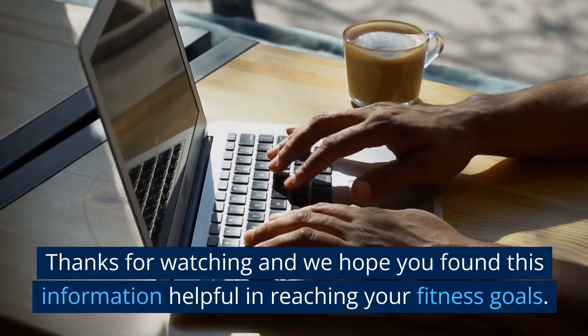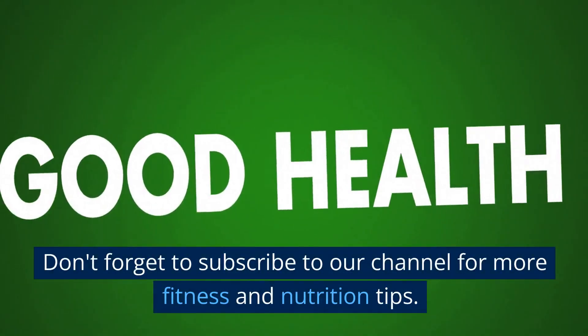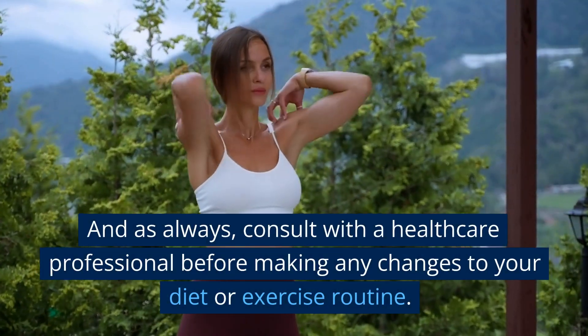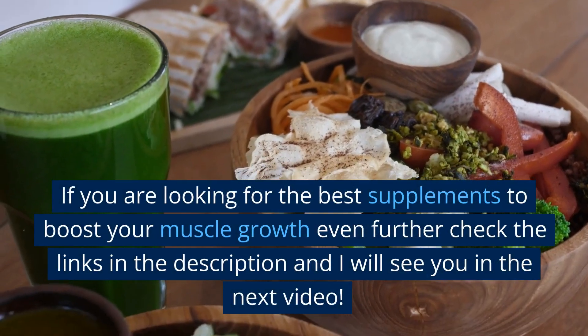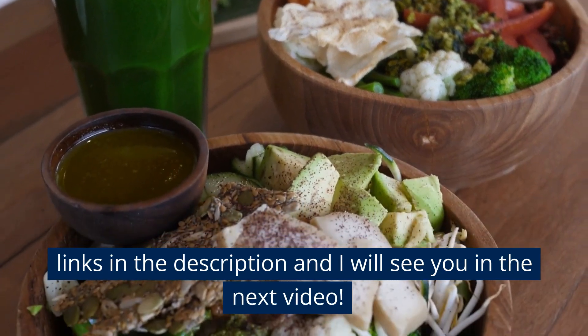Thanks for watching and we hope you found this information helpful in reaching your fitness goals. Don't forget to subscribe to our channel for more fitness and nutrition tips. And as always, consult with a healthcare professional before making any changes to your diet or exercise routine. If you are looking for the best supplements to boost your muscle growth even further, check the links in the description — and I will see you in the next video.